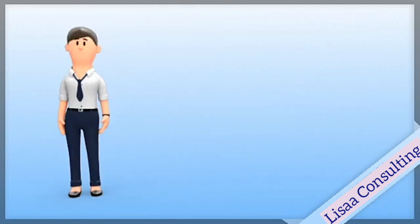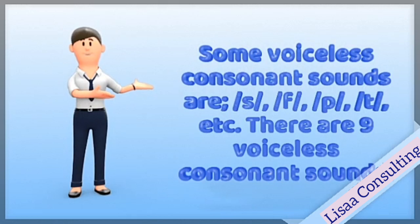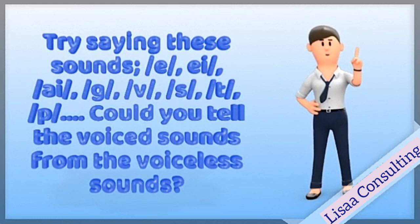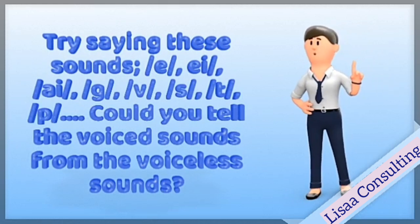Try saying these sounds: G, N, S, and F. E, A, I, G, F, P. Could you tell the voiced sounds from the voiceless sounds?